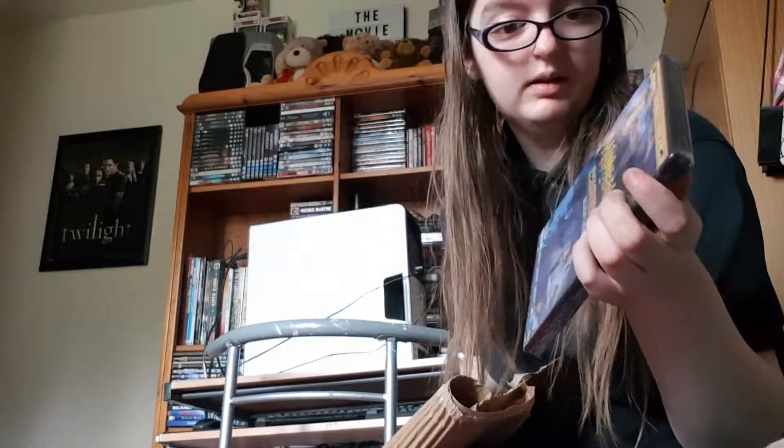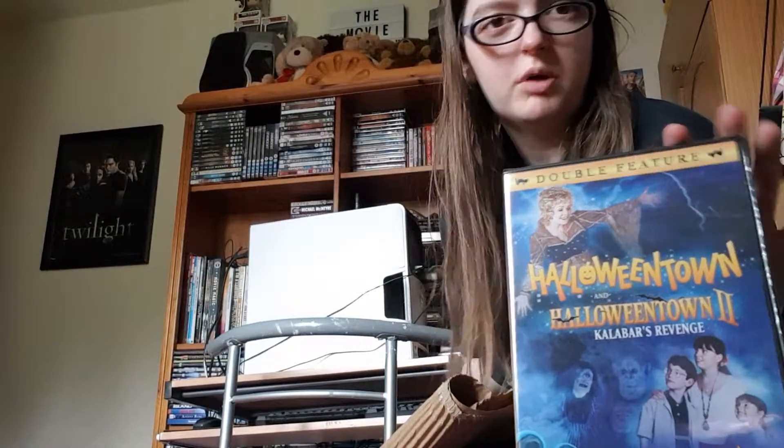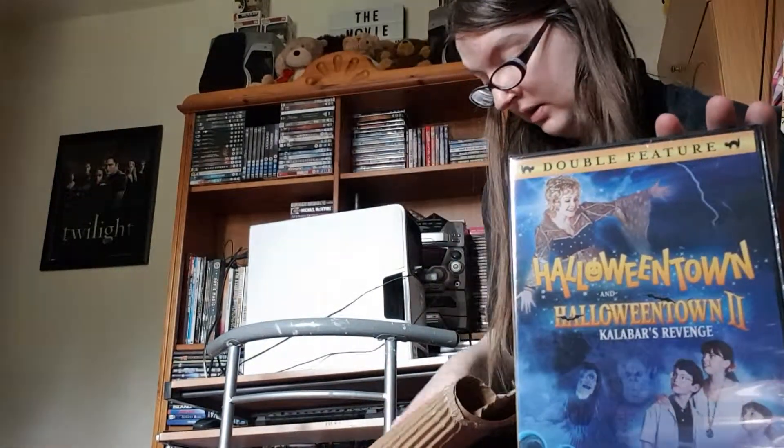Very rare DVD to get in the UK. I don't know why it's so rare, but essentially I got this for nostalgia. I used to watch Halloweentown basically all the time — every Halloween I basically watched it.